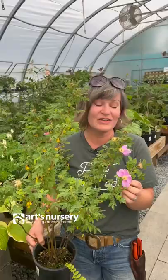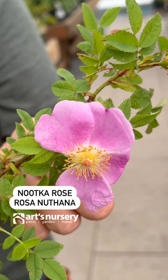Nootka rose, or Rosa nutkana — full sun to part shade, great for a native screen.